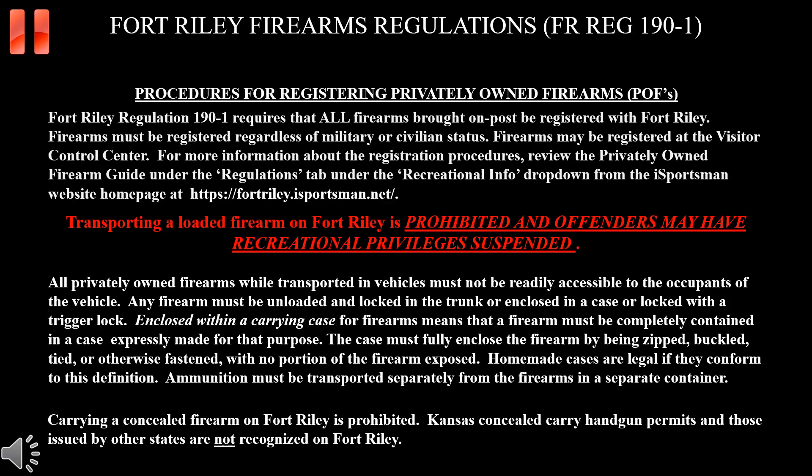All firearms brought on post must be registered with Fort Riley. Firearms may be registered at the Visitor Control Center. For more information about the registration process, please review the Privately Owned Firearm Guide under the Regulations tab on the Fort Riley iSportsman website and review Fort Riley Regulation 190-1. A reminder: transporting firearms on Fort Riley requires you to adhere to the specifics outlined on this slide and those detailed in Fort Riley Regulation 190-1. Please pay close attention.